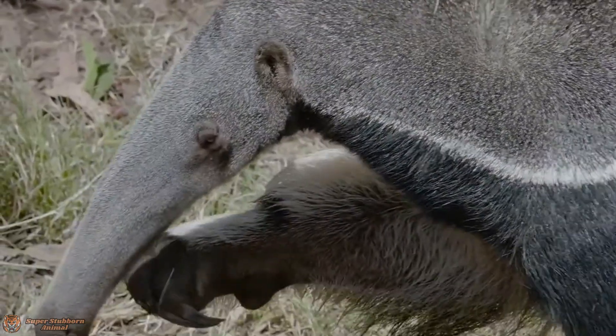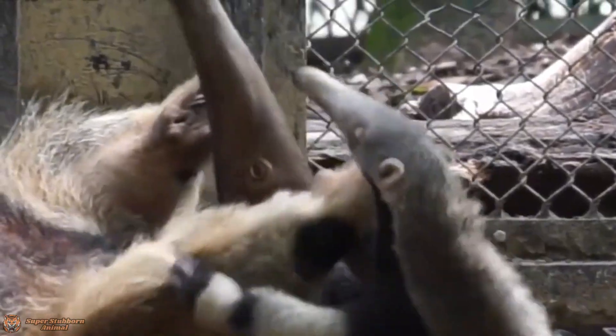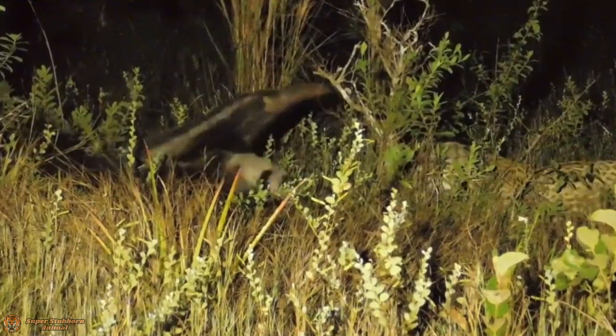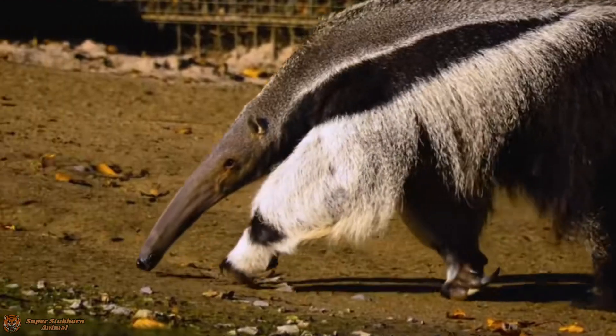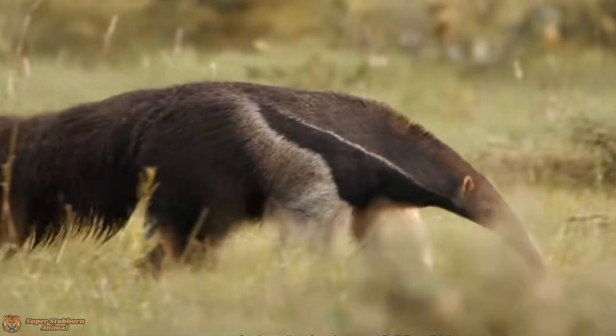Now enter the star of our story: the giant anteater. This mammal looks like it was sketched by a kid on a sugar rush — a bizarre elongated snout, a massive bushy tail that could double as a witch's broom, and long curved claws that make even the toughest predators think twice.